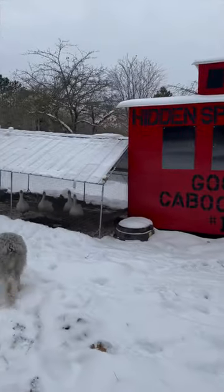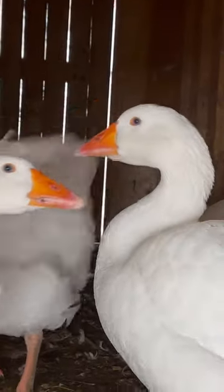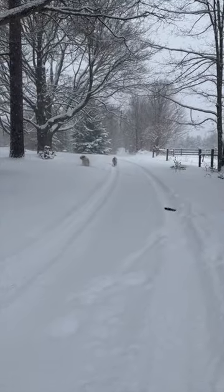The one-of-a-kind goose caboose, with a few of our fine Emden geese. And of course, our two old English sheepdogs.